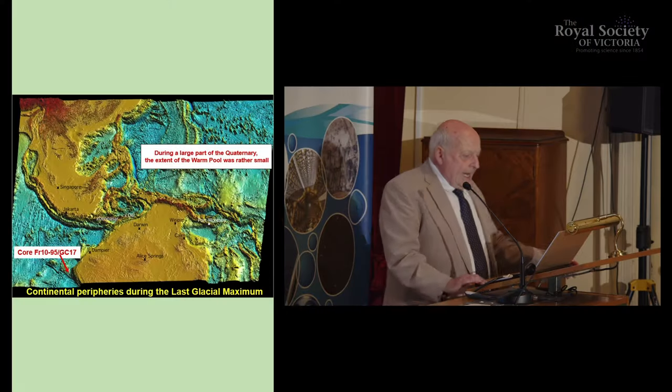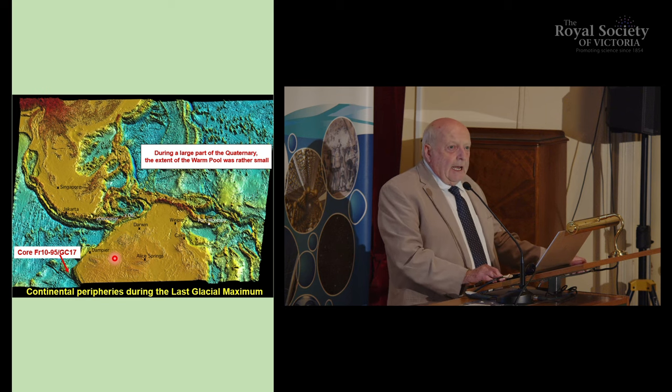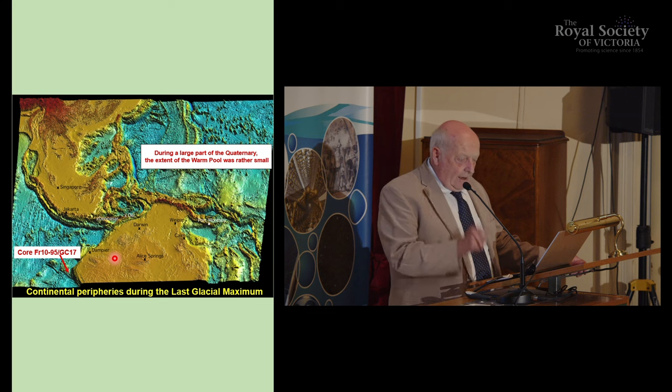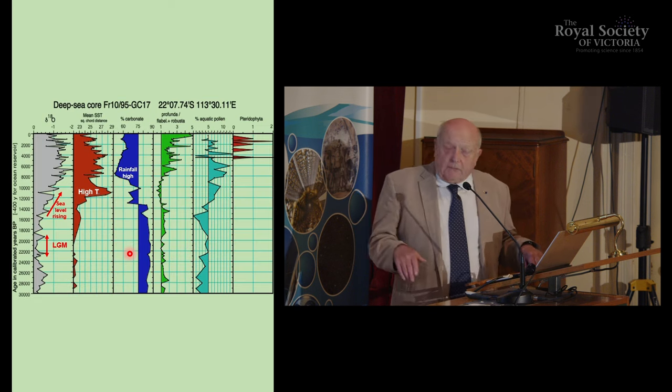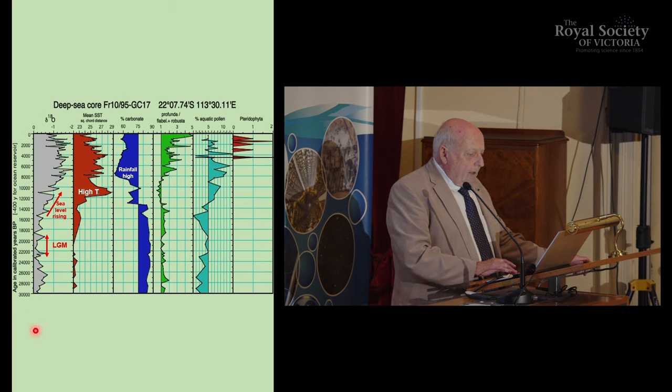You have to remember that 20,000 years ago, sea levels were about 125 metres below today. You could walk to Tasmania, you could walk to New Guinea. Have a look at the periphery of Australia — where Darwin is and the warm pool — where there were many people living was very, very different. Sea level then rose at something of the order of one metre every 90 years. This is a lesson to take, because we are witnessing sea level change today. The grey curve here indicates that sea level change.